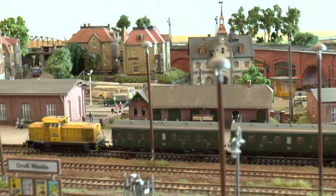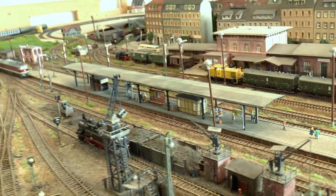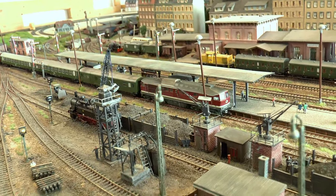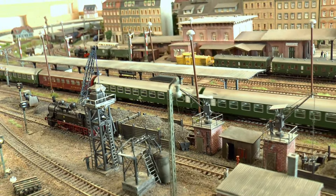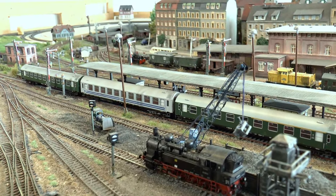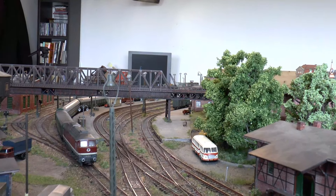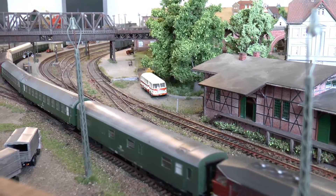Eile ist geboten, denn auf Bahnsteig 3 hat bereits der Schnellzug aus Berlin Ostbahnhof in Richtung Karmarkstadt Einfahrt. Ein Berliner Zug – er besteht aus Seitengangwagen vom Typ B, dem Vorläufer der Y-Wagen, gezogen von einer 132. Typisch Berlin – nur das Beste. Die Verweilzeiten sind kurz bemessen: der Fahrplan weist hier drei Minuten aus, dann geht's schon wieder ab. Die nächsten Stationen sind Röbeln, Waldheim, Mittweida, nach Karmarkstadt.